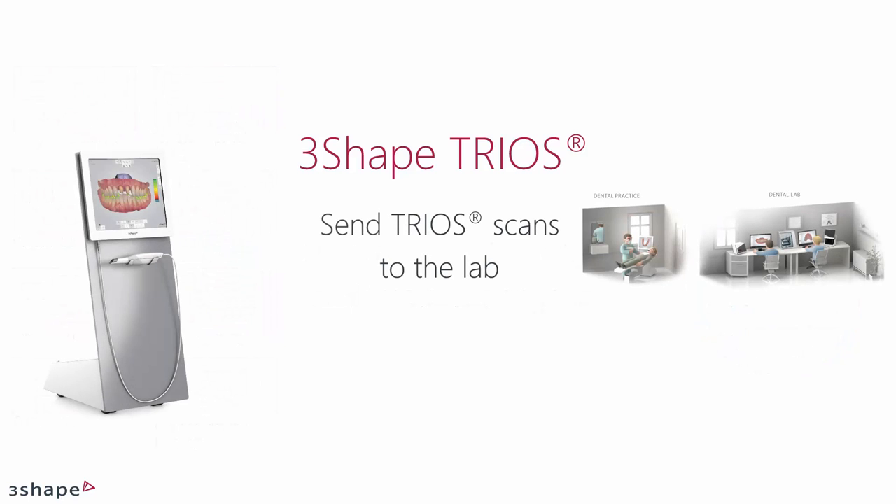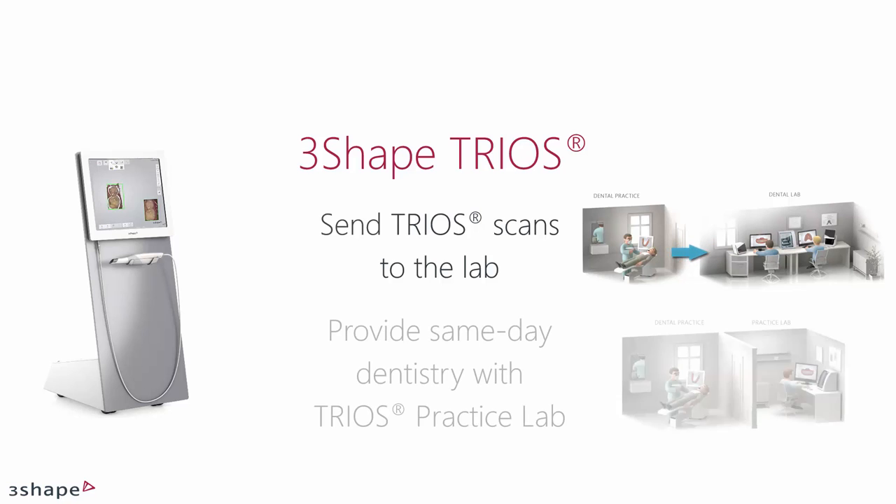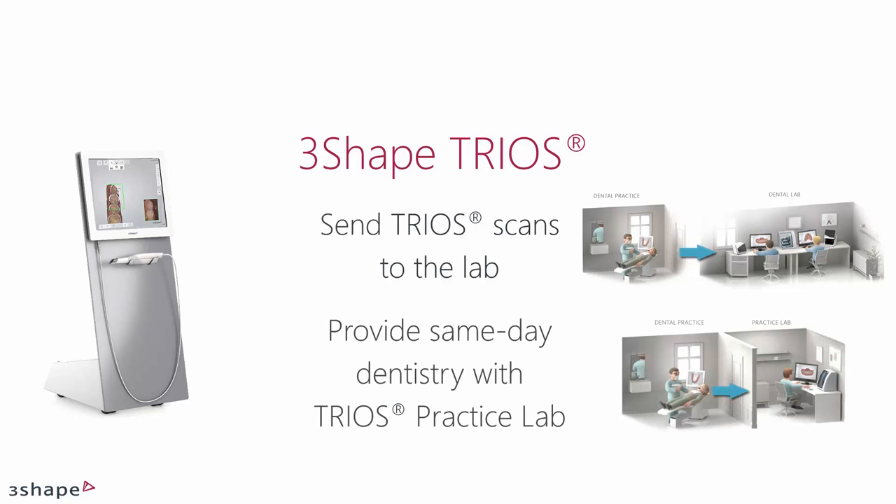TRIOS combines the best of both worlds. Choose to send TRIOS scans to the lab, or provide same-day dentistry with TRIOS practice lab when it's right. See your Henry Schein representative for a selection of certified mills.